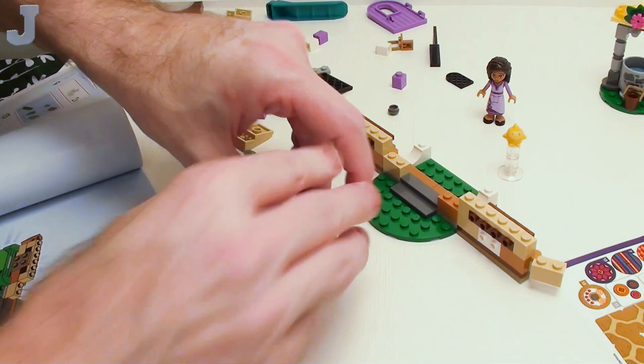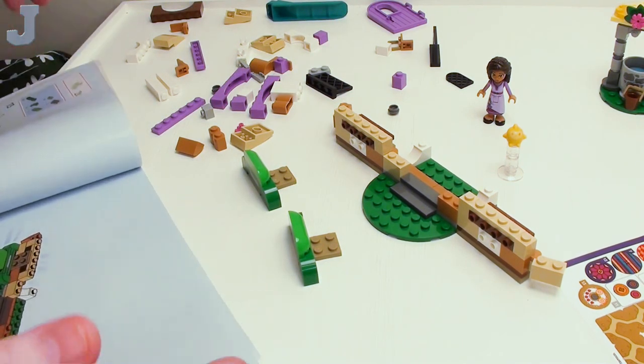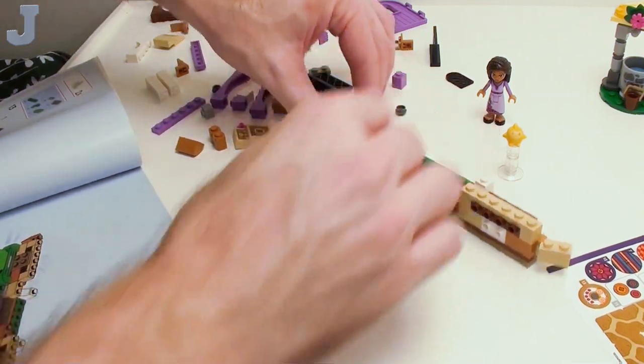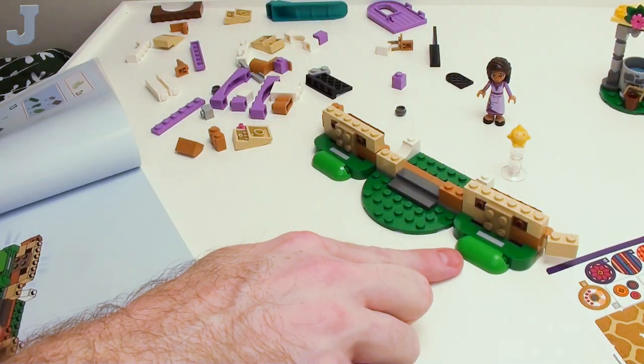Even if I decide to ever cut off my tutorials, I'll still document everything that I do. I first thought these were going to be little feet — why do they make nice little bushes?